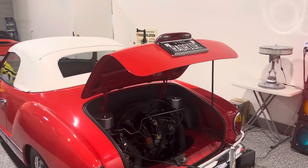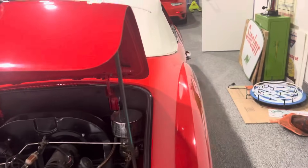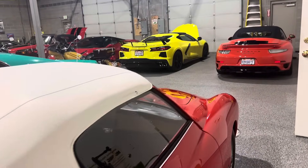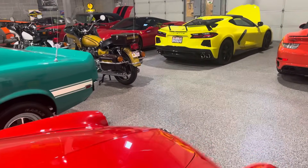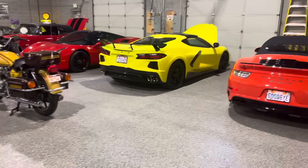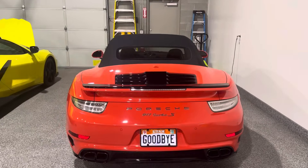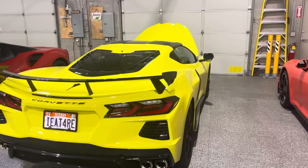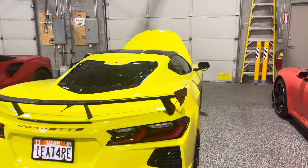Really cool collection. '71 Carmen Ghia — I think he bought this car for his wife a while back. And across, I think this is a 2006 Porsche 911. I think this is a 2022 Corvette.